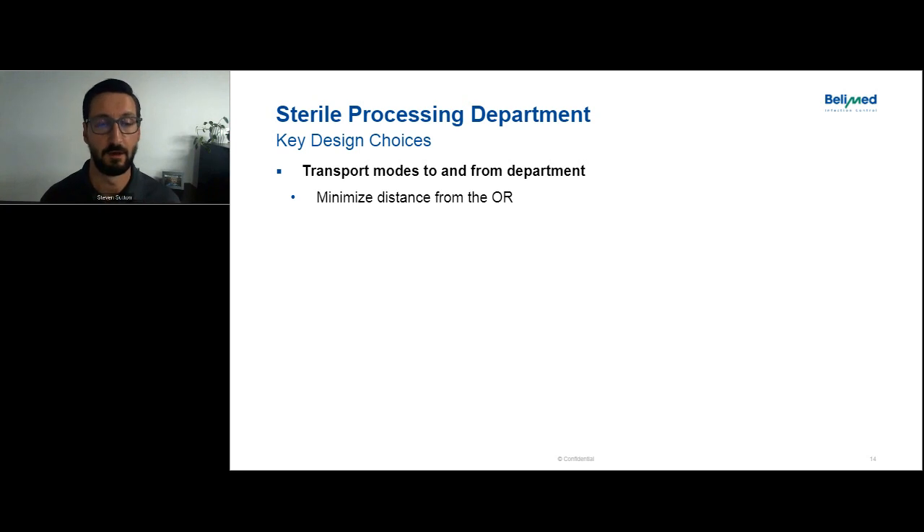Now we're going to go over some key design choices that can be decided very early — broad decisions made for the design of the department that could have a significant impact on the overall outcome and the staff that work in it. The first is transport modes: how are you getting volume to the CSSD from the OR and back? Thinking about it in terms of industrial engineering, any kind of transport time is considered waste, so we want to minimize it. In some cases that's not possible — the department may not fit on the same floor — but we want to minimize distance from the OR when we can.